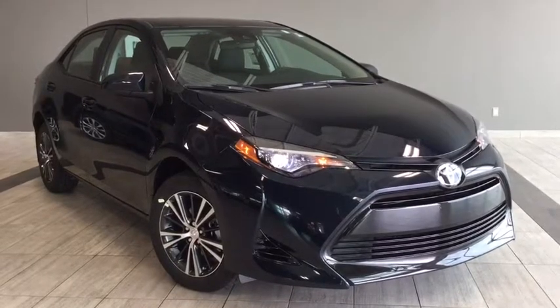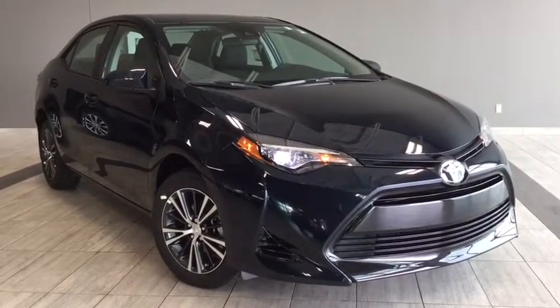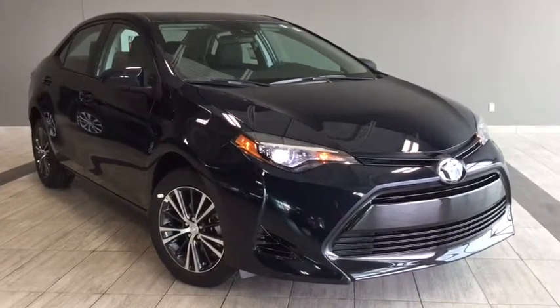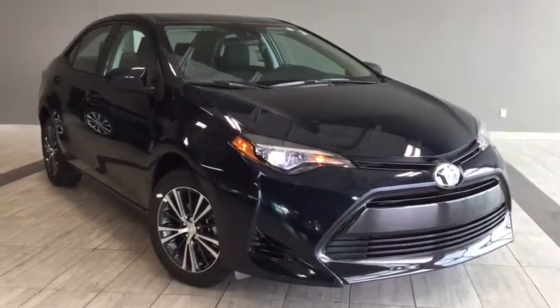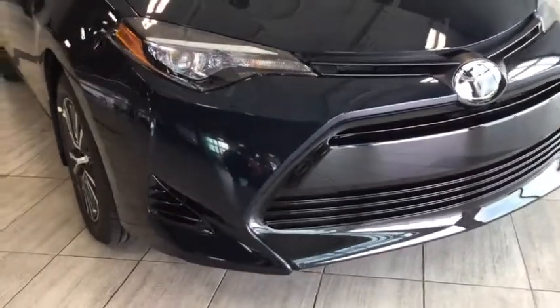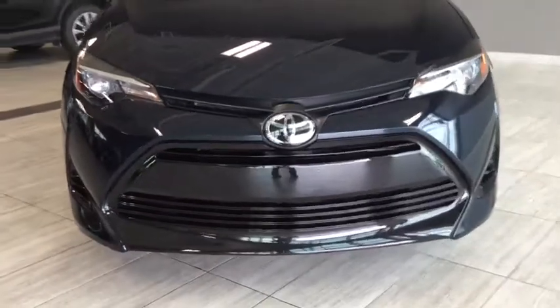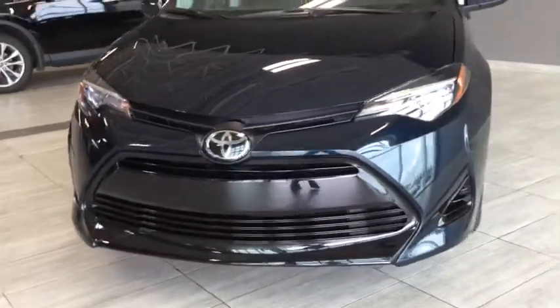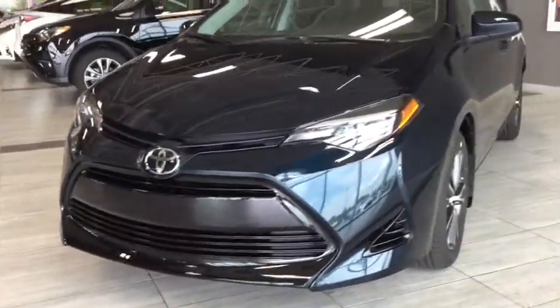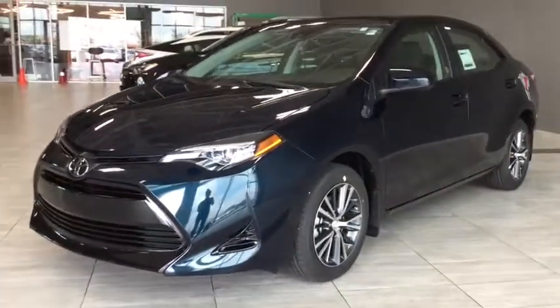Hello and welcome to another video walk around with myself Alisa here at Toyota Northwest Edmonton. Today we'll be taking a look at the 2019 Toyota Corolla LE CVT with the upgrade package. This is a four-door five-passenger sedan in Galactic Aqua Mica. Under the hood you'll find a 1.8 liter inline four-cylinder engine and you'll be riding on 16-inch aluminum alloy wheels.